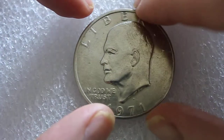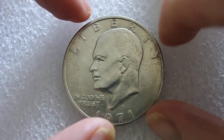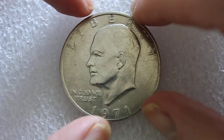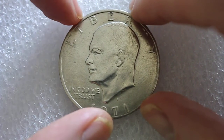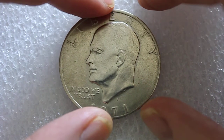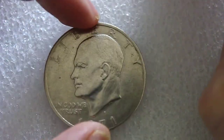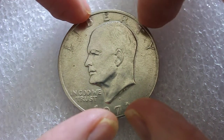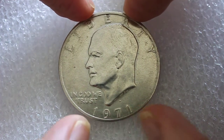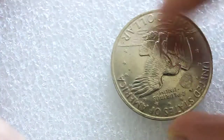Coins from 1964 and going back were made out of silver at the $0.50 level. In 1963, Kennedy was president and was assassinated, and then in 1964 they did one more year of a commemorative with him on the $0.50 piece. The $0.50 piece was reduced to 40% silver after Kennedy's death starting in 1965, going up to 1970 or 1971. This is a 1971 $1 commemorative, like I said.